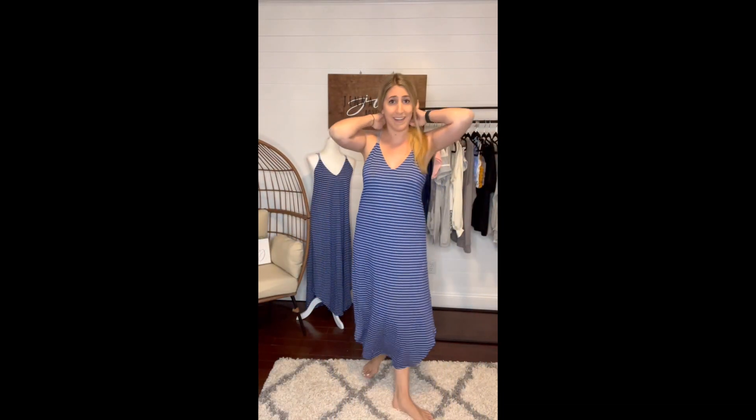Absolutely love this. Highly recommend it. It's so soft — great versatile piece. You can throw a jacket on over it, use it as a beach cover-up. There are so many different possibilities with this.